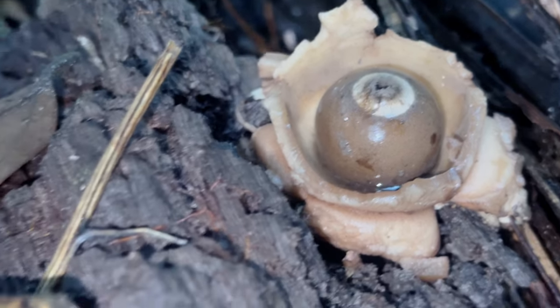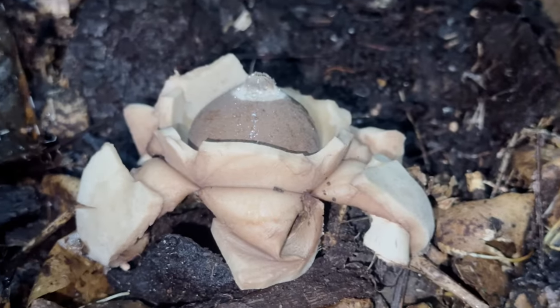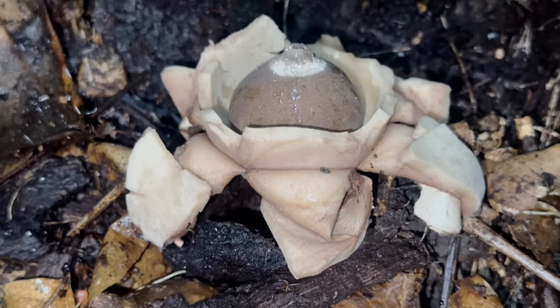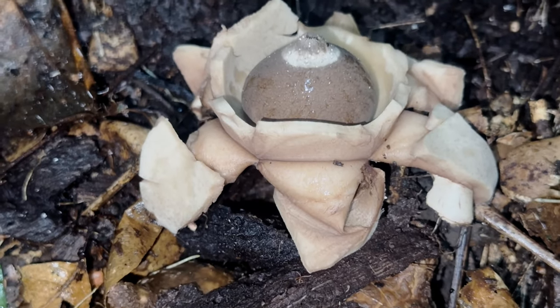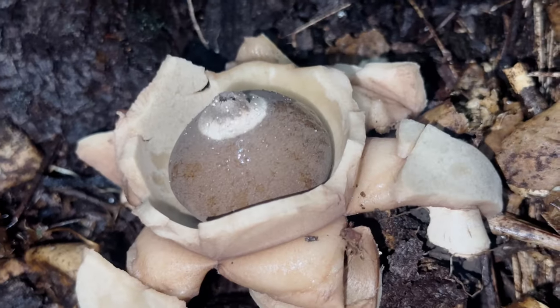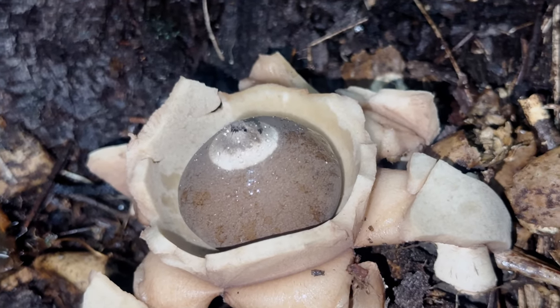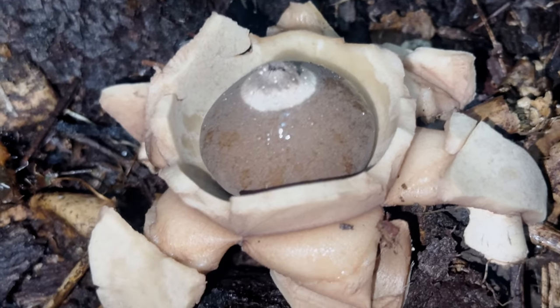With a maximum diameter of around 10 centimetres, the fruiting bodies of Geastrum triplex are regarded as the largest of any earth star, and as is typical for the group, they are not anchored to the substrate, instead sitting loosely atop it.